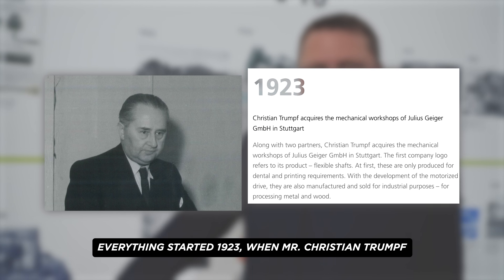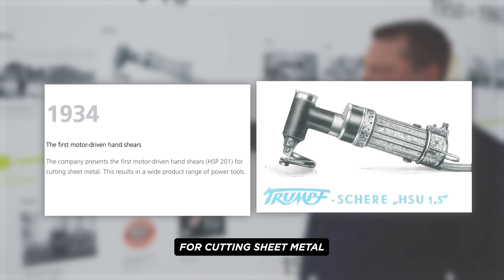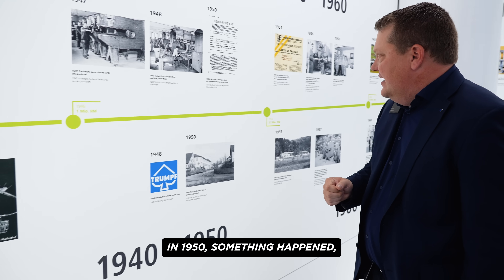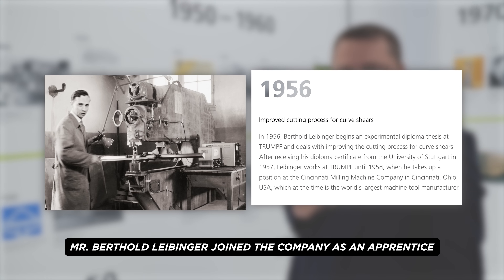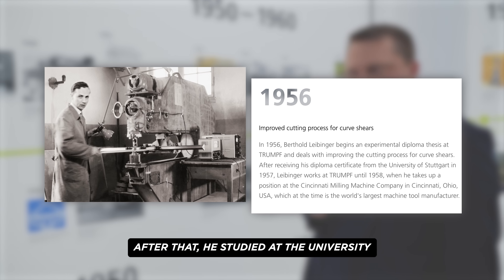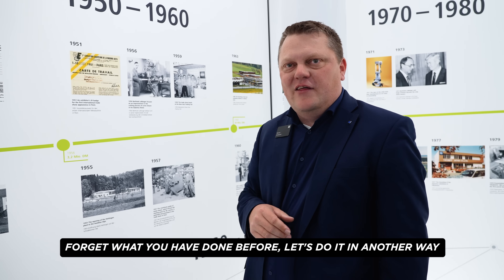Everything started in 1923 when Mr. Christian Trumpf acquired a company named Julius Geiger. In 1934, the first motorized hand shears for cutting sheet metal. Already in 1947, we started with stationary curve shears. In 1950, something happened — Mr. Berthold Leibinger joined the company as an apprentice. He did his apprenticeship here for two years, then studied at university. He started to think about how to improve the cutting process, and more or less he said, forget what you have done before — let's do it in another way.